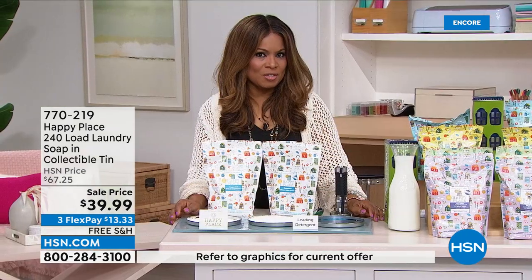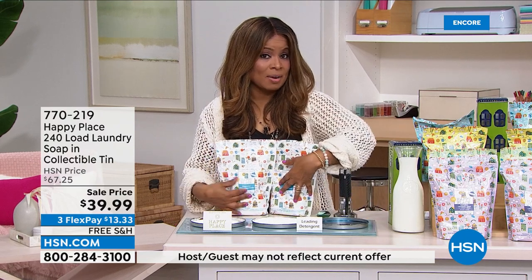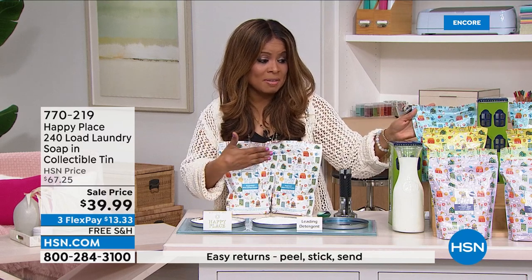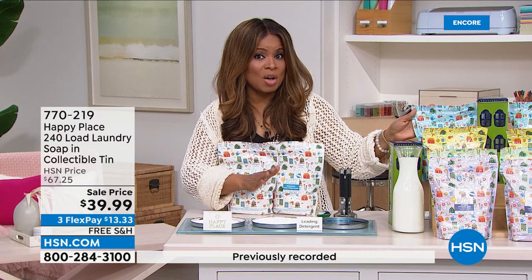If you'd like to shop, give us a call or go to hsn.com. This is an amazing value — I'm ordering it myself today in the pure, if any remain. It's the number one bestseller. Lowest price ever, 240 loads, free shipping, and no auto-ship — so don't miss out.